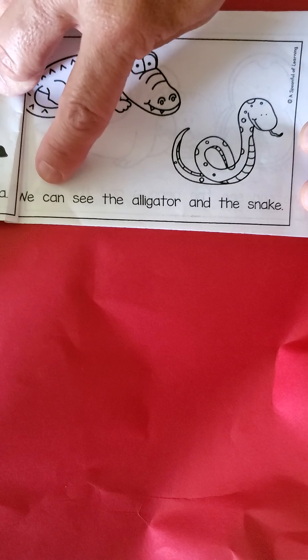We can see the alligator and the snake. Turn the page. Penguin and seal. Ready? We can see the penguin and the seal. Cross the street. We can see the eagle. Cross the street. We can see the — that's a koala. Find that word 'and' — the tiger.